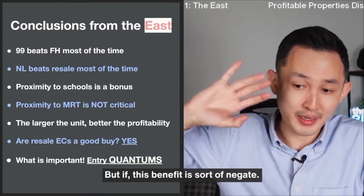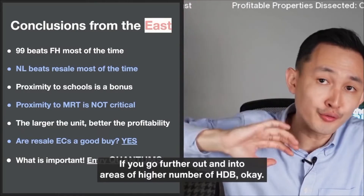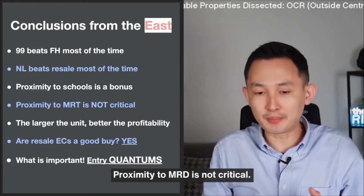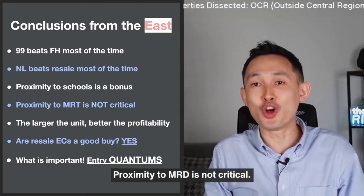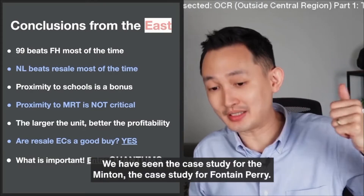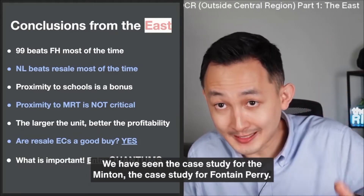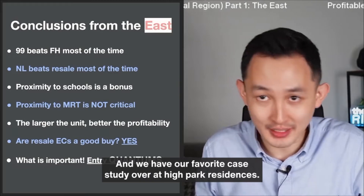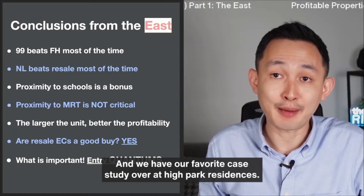This benefit is sort of negated if you go further out into areas with a higher number of HDBs. Proximity to MRT is not critical. We have seen the case study for the Minton, the case study for Fontaine Perry, and our favourite case study over at High Park Residences.